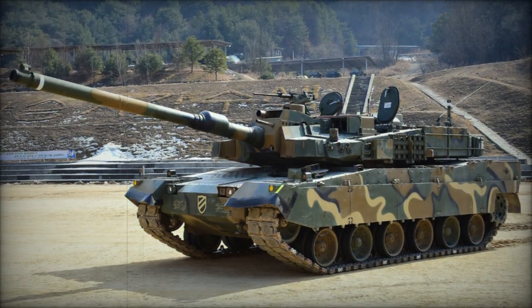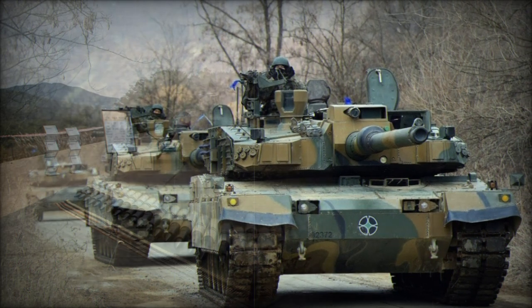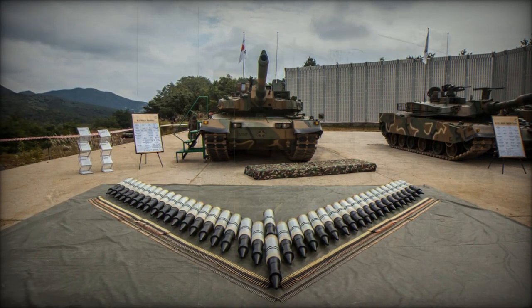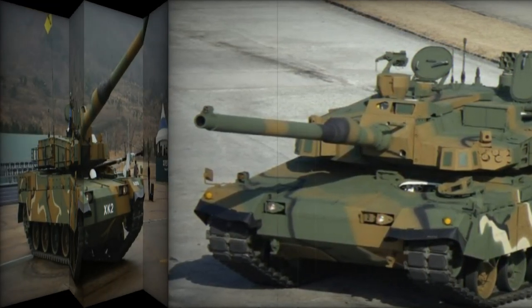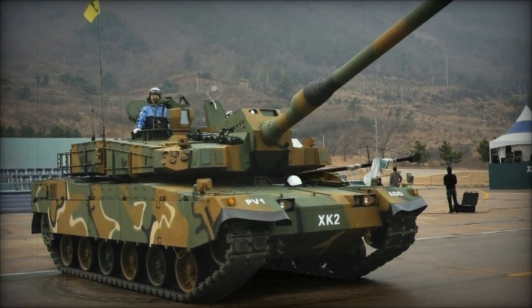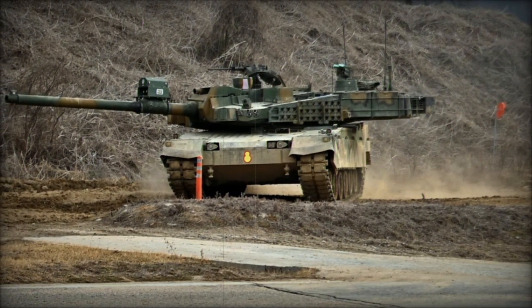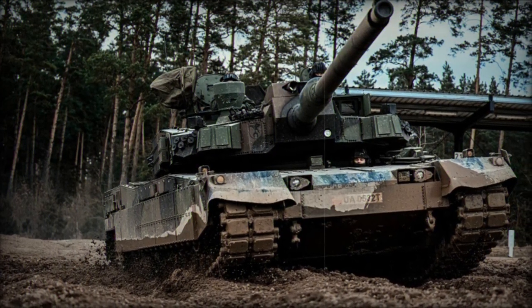Beyond South Korea, the K-2 Black Panther is gaining international traction, particularly in Europe. Poland has emerged as a key partner for Hyundai Rotem, securing a contract in August 2022 for the delivery of 180 K-2 tanks. To date, Poland has received 46 units and is negotiating for an additional 180 K-2 tanks to bolster its armored capabilities amid regional tensions. Romania and Armenia have also expressed interest in acquiring the K-2 as part of their military modernization programs. The K-2's competitive price tag — around $20 million compared to the German Leopard 2A8's estimated $45 million — makes it an attractive option for nations seeking advanced yet cost-effective tanks, underscoring its growing influence in the European defense market.